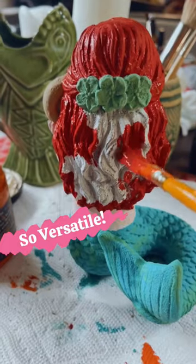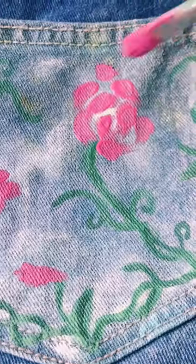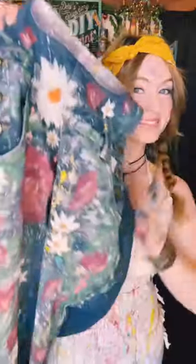DIY paint is so versatile, it can be used on wood, metal, laminate, glass, even your upholstery. Try painting your favorite denim overalls like I did.